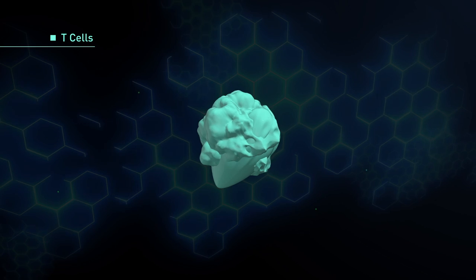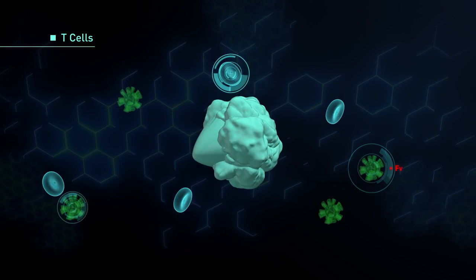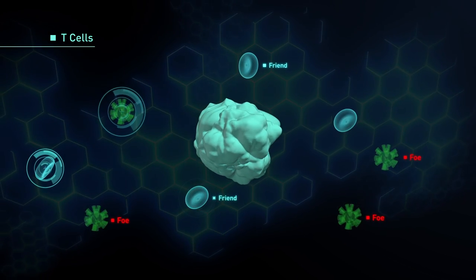T-cells mature in the thymus gland, hence their name. They help the body distinguish between friend and foe and work with NK cells to attack harmful invaders.